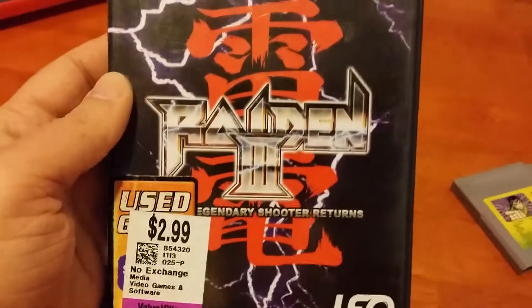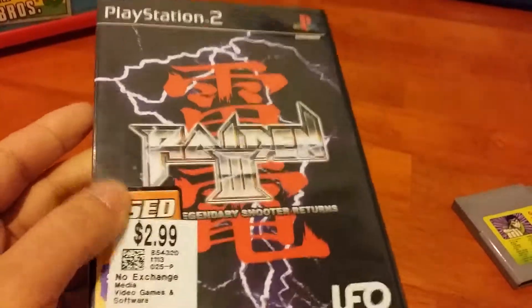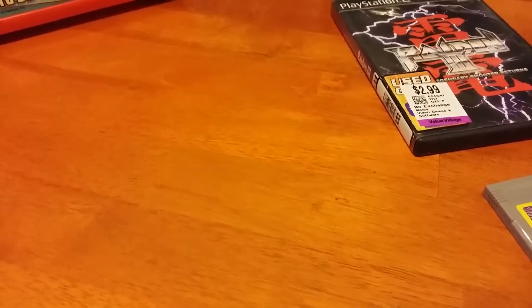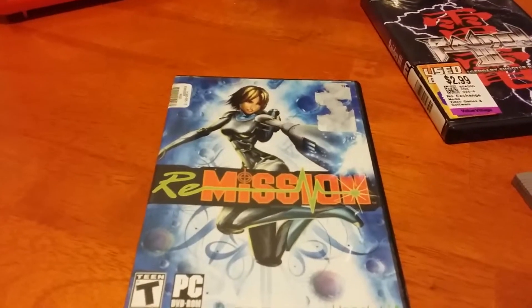I also got a PlayStation 2 shooter — Raiden 3: Legendary Shooter Returns. It's a Hollywood Video box but that's okay for $3. A good shooter is all I really care about and it looks like it's going to be a lot of fun. And the last thing I got was from a Goodwill outlet from the big bins — a PC game called Re-Mission, where you're blasting cancer inside of a person's body. It's very odd but it just looks interesting so I thought I'd get it.